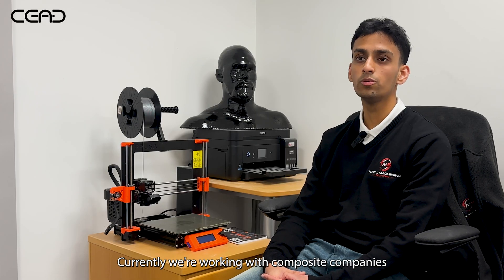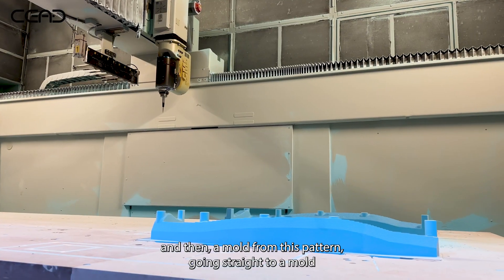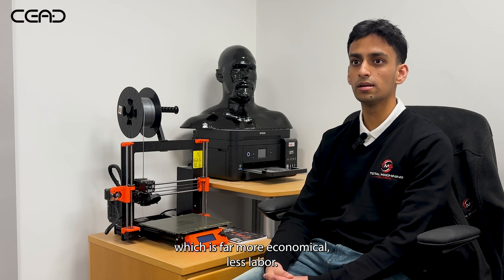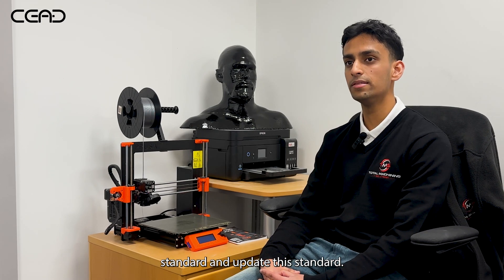Currently we're working with composite companies to develop high-temperature composite moulds, rather than a traditional process of making a pattern and then a mould from that pattern — going straight to the mould, which is far more economical, less labour. We're in the process of trying to innovate and update this standard.